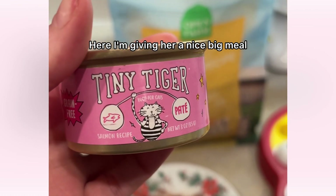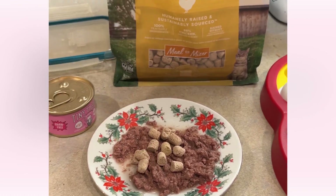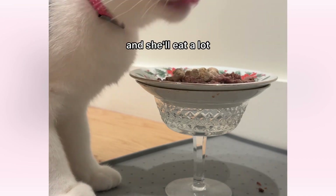Here I'm giving her a nice big meal. Like I said, she tends to be very hungry after the gabapentin and she'll eat a lot.